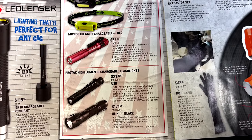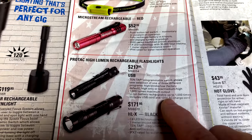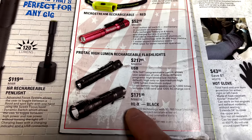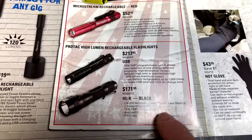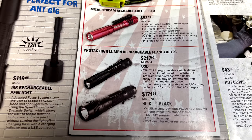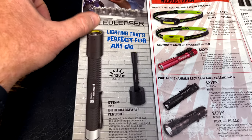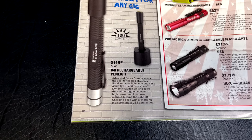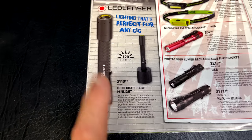The micro strains are fantastic flashlights at $52.95. They also have the Protac high-lumen rechargeable flashlights — the USB version Tap 10 is $217.95, and the HLX black is $171.95 with a 50,000-hour run time and a lithium-ion battery rechargeable up to 1,000 times. There's also the LED Lenser 16R rechargeable pen light with a drop-in charger at $119.95, putting out 120 lumens.